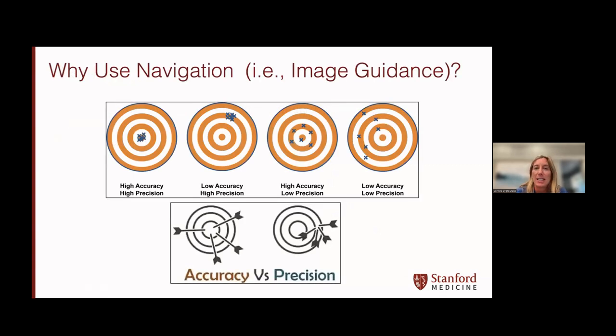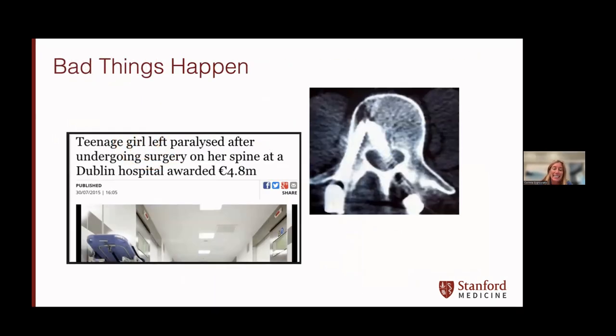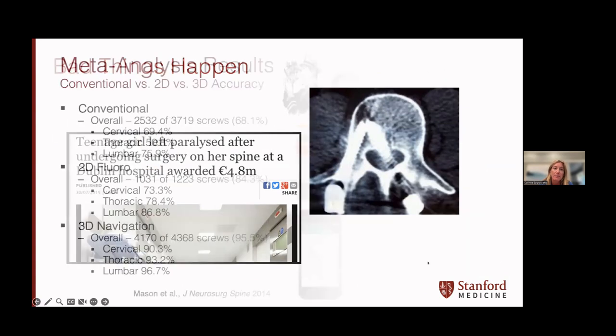The first question is why we should be using navigation or image guidance in the first place. My goal today is to hopefully convince you that this should be standard of care in your practice. It's of utmost importance that we place our screws and do our surgeries with the highest accuracy and precision, because our job is truly very high stakes, and a misplaced screw can be devastating for our patients. When we look at meta-analyses comparing conventional freehand placement of screws throughout the entire spine to 2D fluoroscopy versus 3D navigation, we see across the board for cervical, thoracic, and lumbar screws a significant increase in accuracy, above 90% throughout all areas of the spine when using navigation.